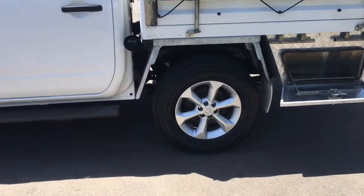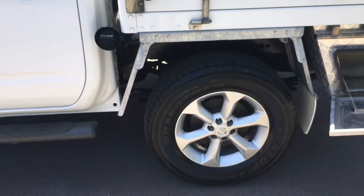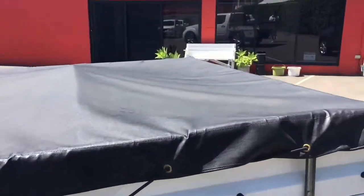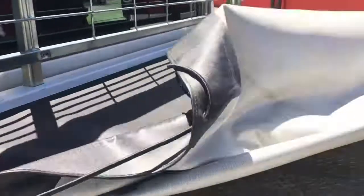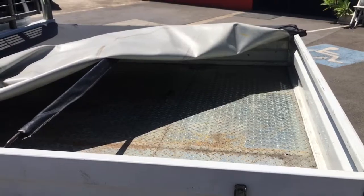Toolbox there. Really good quality tyres — Dunlop Grand Trek all terrains. Plenty of meat left on them. Tinted windows. I'll just pop this tonneau cover — good tonneau. And in the back, as you can see, checker plate floor.